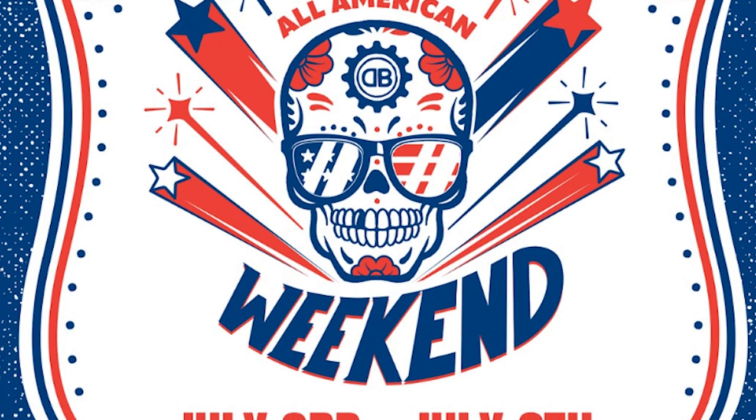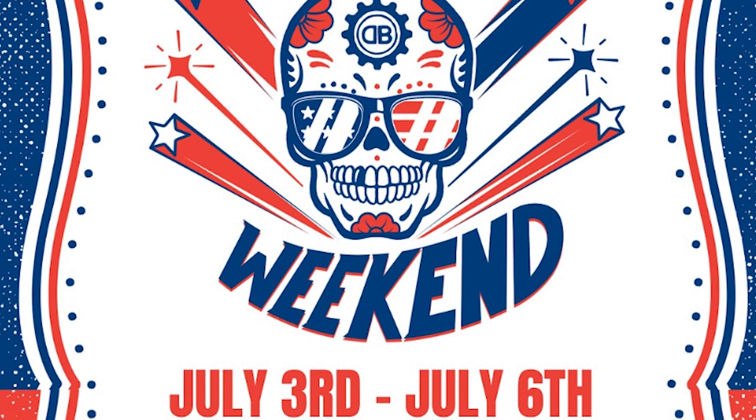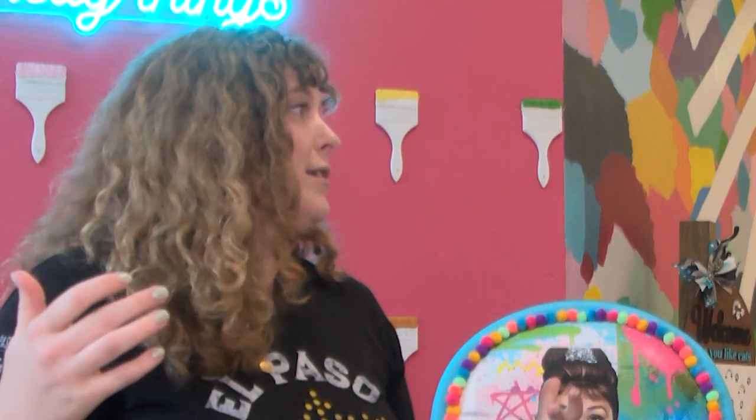More Fourth of July activities — this one lasts a couple of days. It's All American Weekend at Dead Beach Brewery. They'll have great beer specials, beer-to-go specials, and they're bringing back the classic Dead Beach barbecue from their old spot. They're also hosting a beer-athlon, which sounds very exciting — beer, sports, and barbecue, the three pillars of America. That's happening July 3rd through 6th at Dead Beach Brewery.